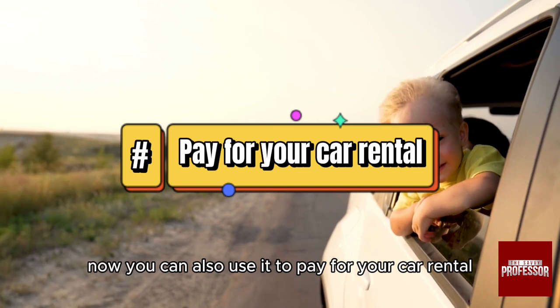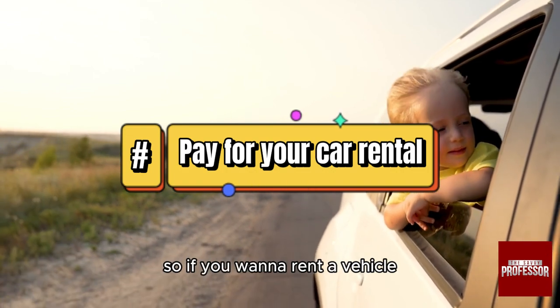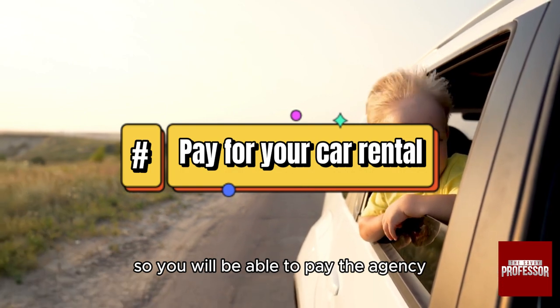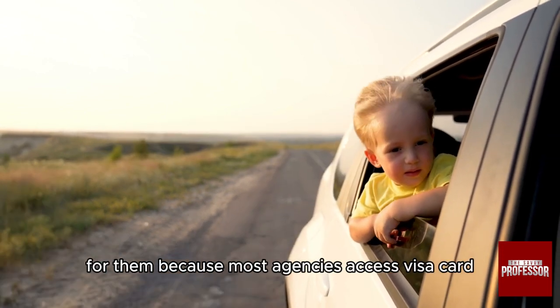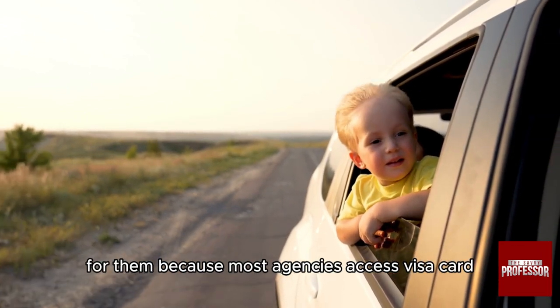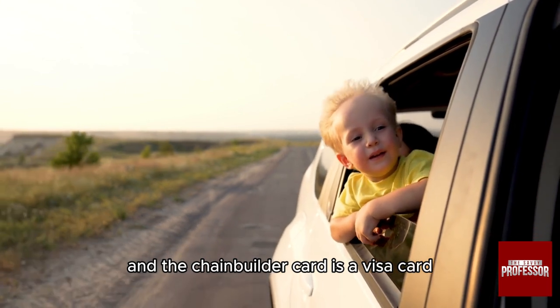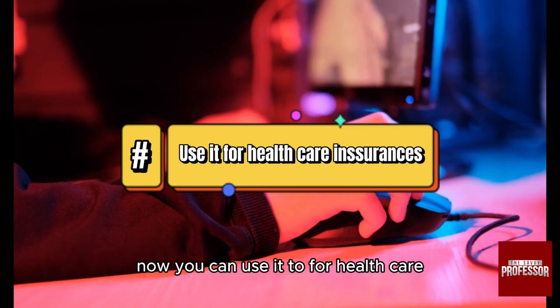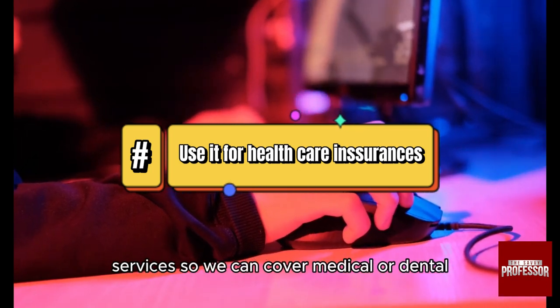You can also use it to pay for car rentals. If you want to rent a vehicle, you'll be able to pay the agency because most agencies accept Visa, and the Chime Credit Builder card is a Visa card.